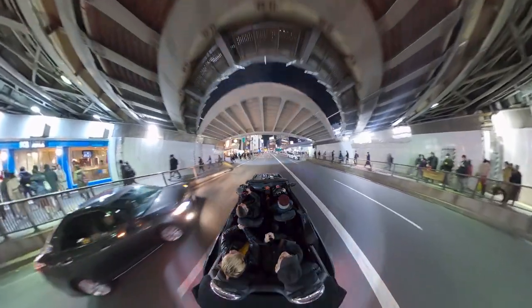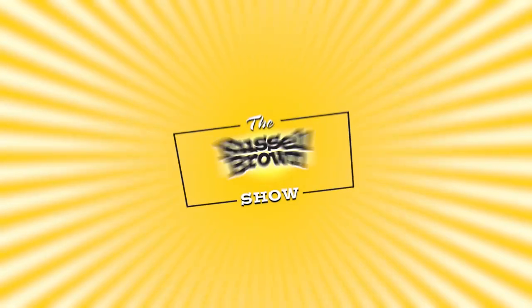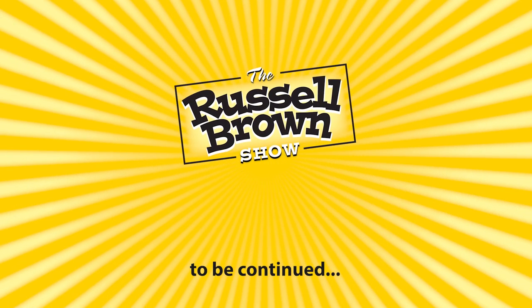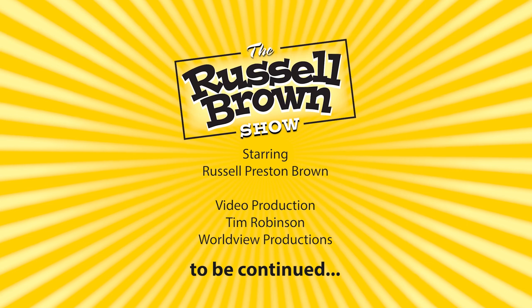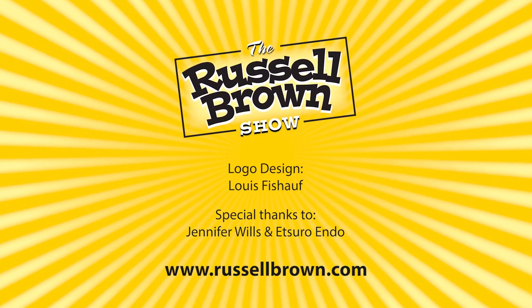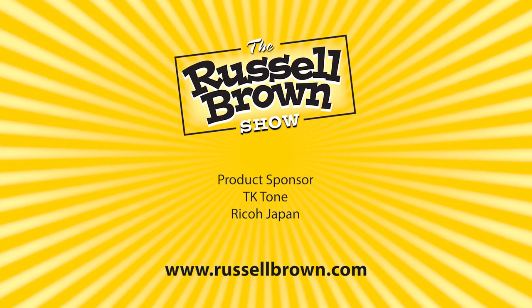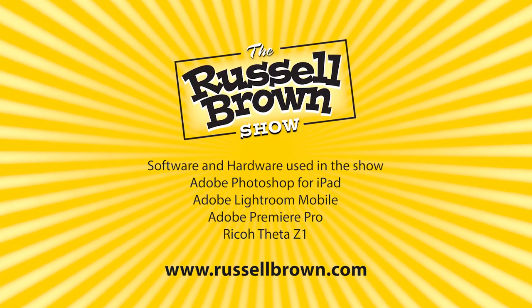Don't forget you can learn more from videos like this on my Lightroom YouTube Russell Brown playlist. You'll also find the tips and techniques I use to create many of the images you've seen in this video.